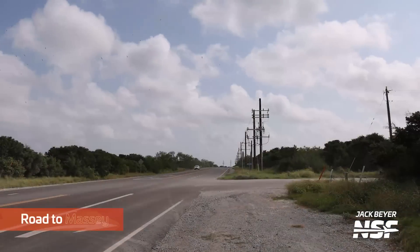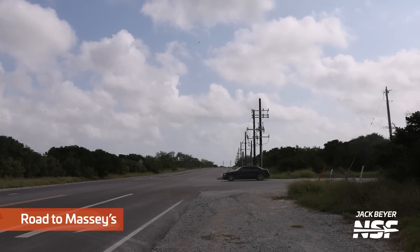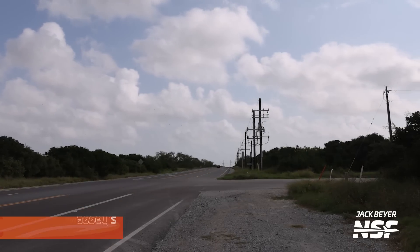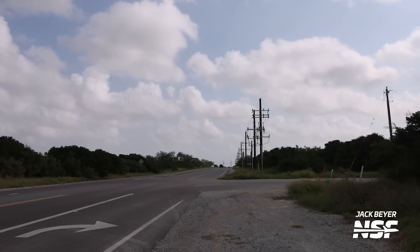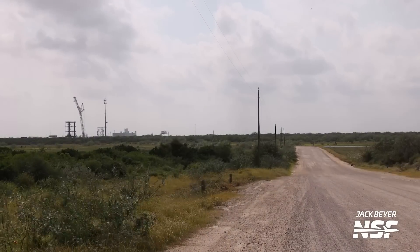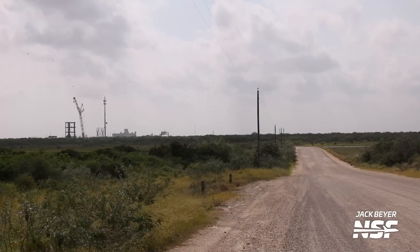Rolling into the gate there, then we're going to take it up the highway for a bit and look at the road to Massey's. Here's a right turn — that right turn leads over to Massey's. There you can see the sort of gravelly road with Massey's in the background.